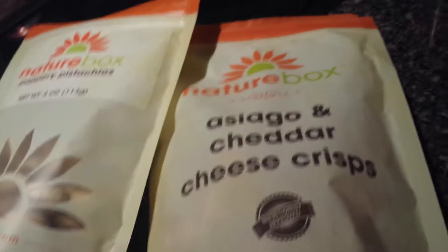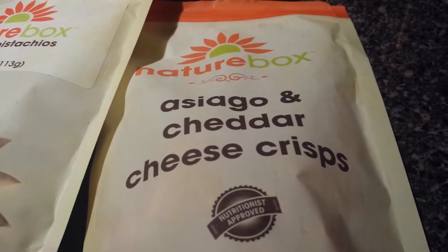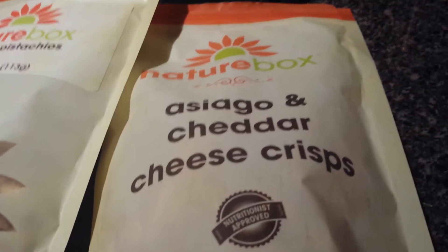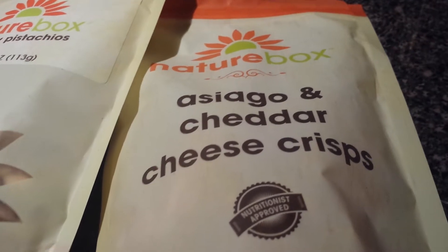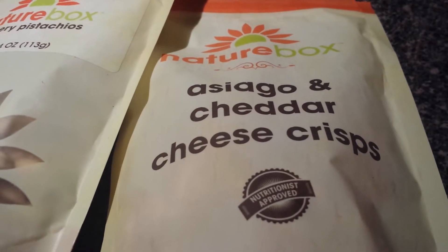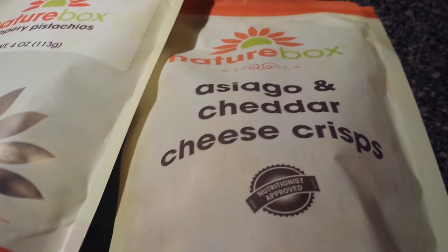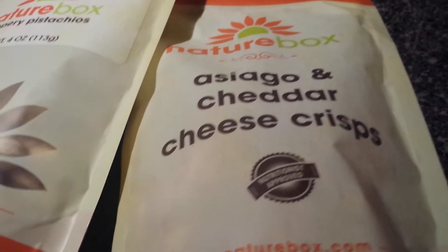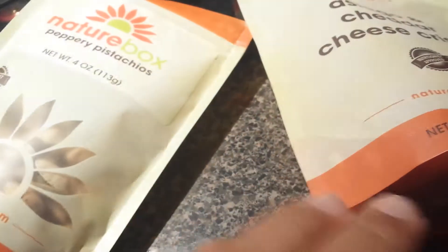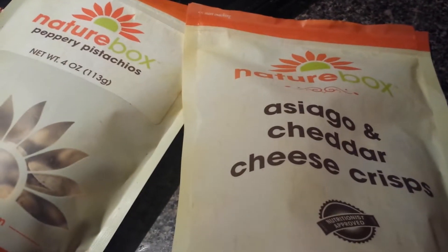The surprise of the box — this is the one I had to pry away from everyone's hands. Asiago cheddar cheese crisps. Desi, how good were these? Delicious, delicious. She stole them, then Alex stole them, then Lena stole them, then Tony tried to steal them, and then I finally got to taste my own box. They're awesome. Basically they're just toasted cheese — crunchy toasted cheese. How can you go wrong with that?